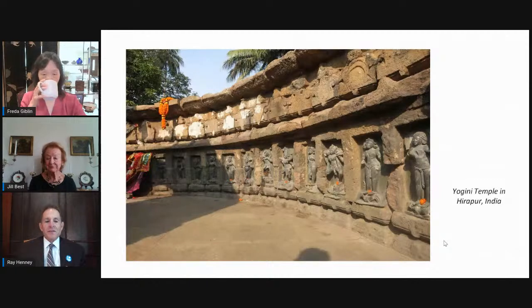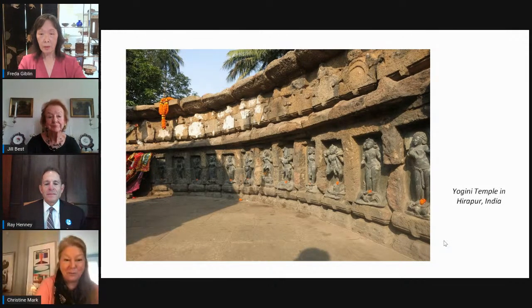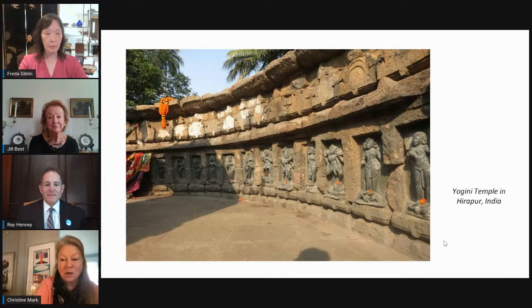Are there any questions, Christine? That was a terrific presentation. We have a few comments — thank yous and appreciation for covering some of the artworks in this collection, but no specific questions. Thank you.